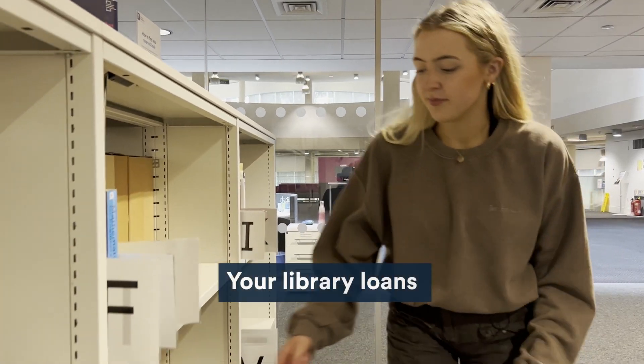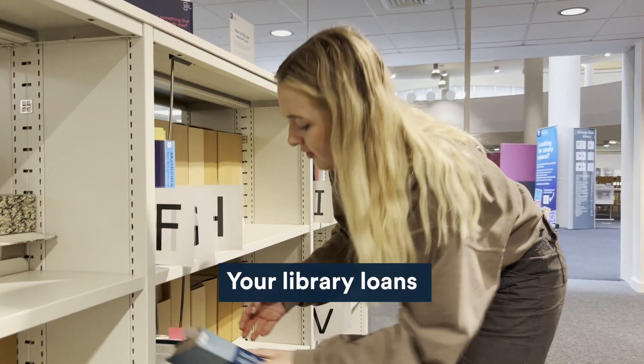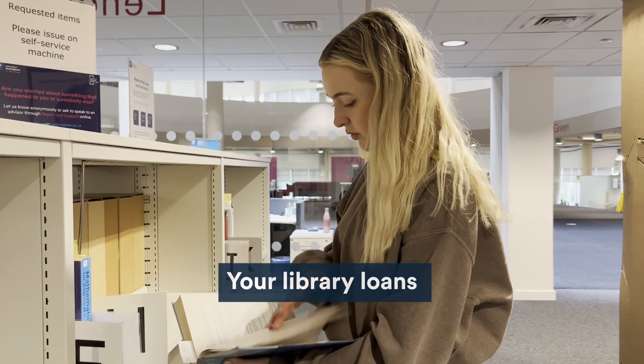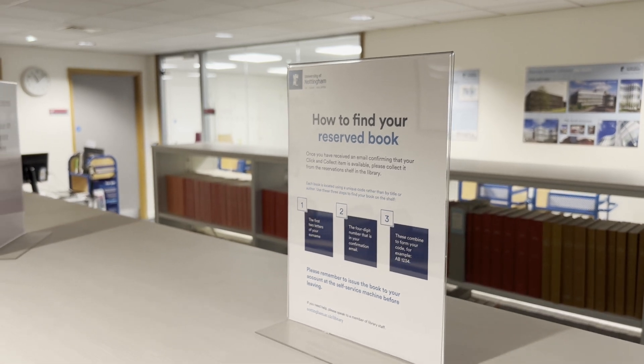Enhanced library support also provides access to useful services. This includes an extended book collection period when using Click and Collect, so you'll have up to seven days to collect your requested books from the library.